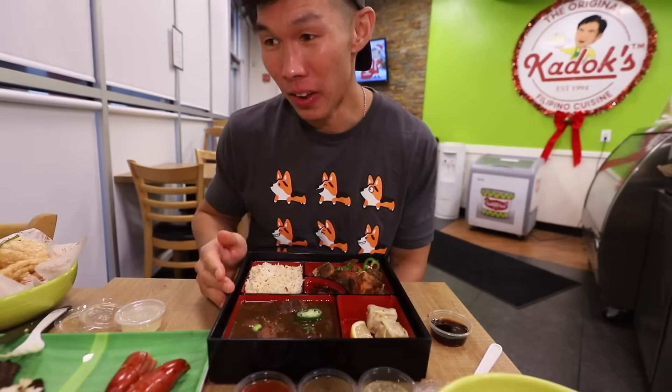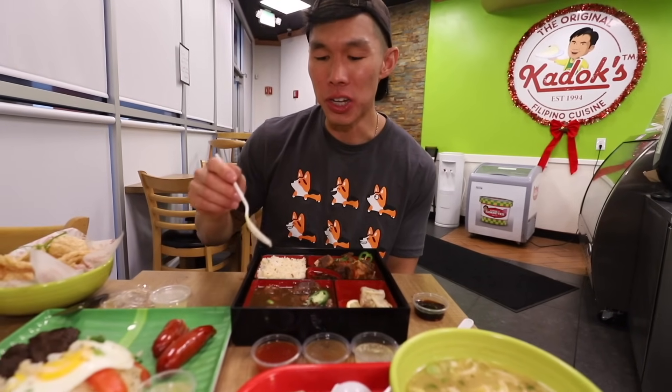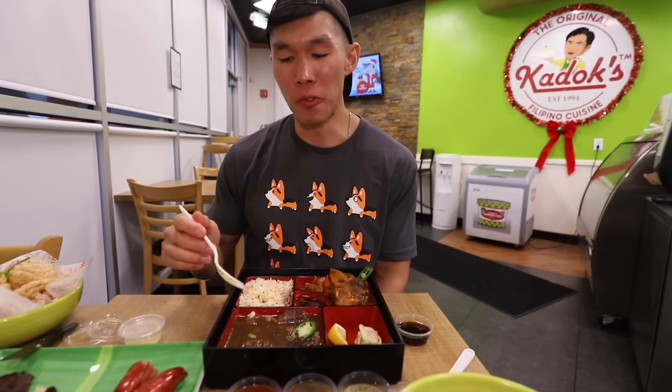I'm getting kind of full. That one is beef paksiw — it's like a beef stew. This looks really good. It has more of an onion, green onion flavor to it. The other one is called kalderetang kambing, which is a goat stew. Pretty good — it's spicier, it's tomatoey, and it has a little bit more gamey taste than the beef one. I think I like the goat one more than the beef one — it's more special, has a lot more flavoring. I'd probably give it a B.